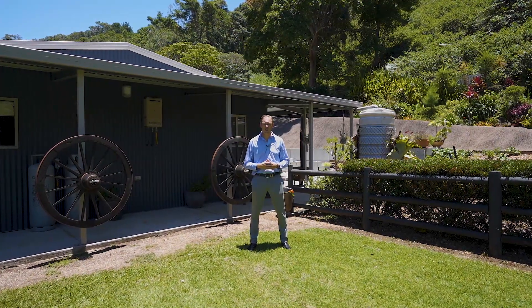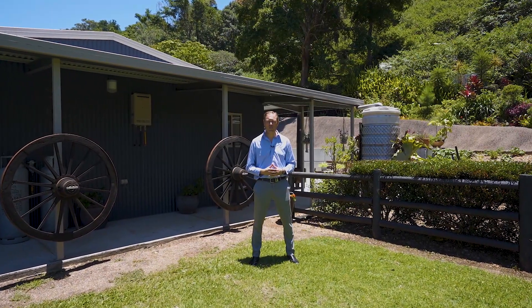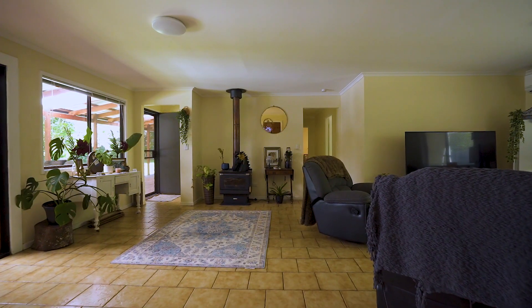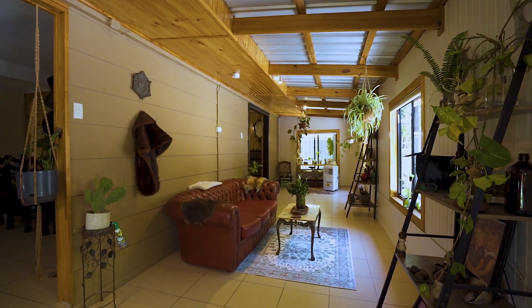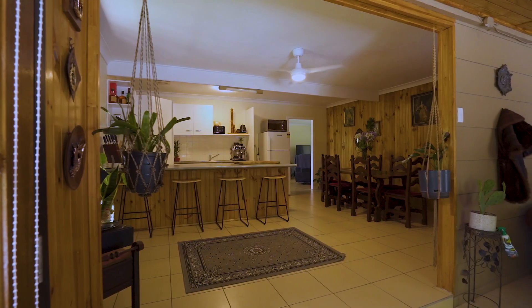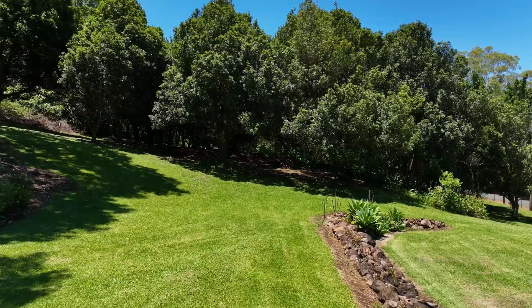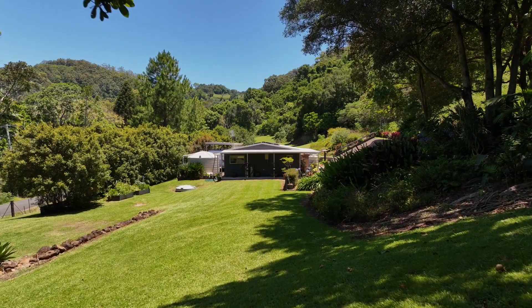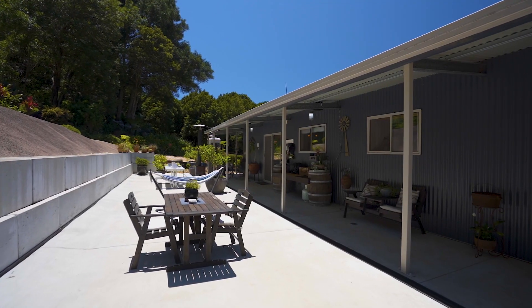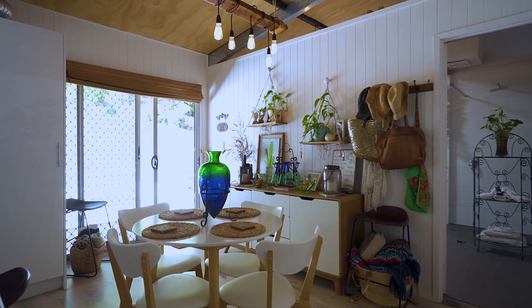Located on almost 10 acres on a corner block with complete privacy, it doesn't get much better than this. I look forward to presenting you 739 Coorool Road.